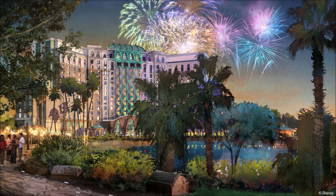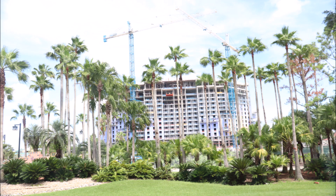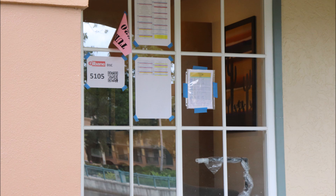One of the other things we covered in a previous video was all the construction going on over at Coronado Springs — the 15-story tower and the Oasis floating garden. You can check the links at the end of this video. Here's the progress as of June 26th. And thanks to Mike, I've got some pictures of what the newly renovated rooms look like.